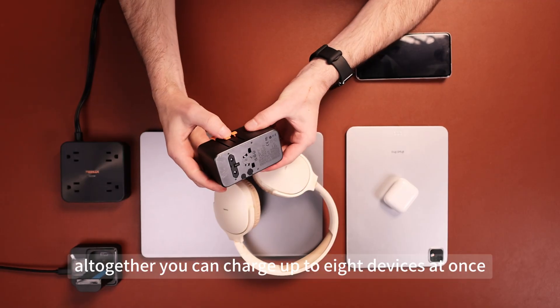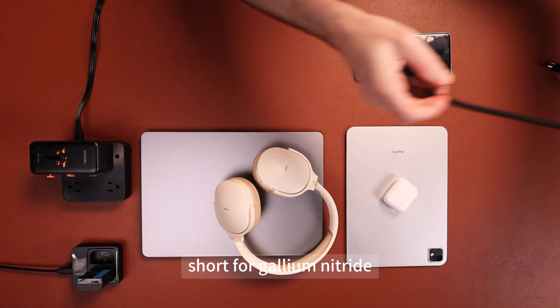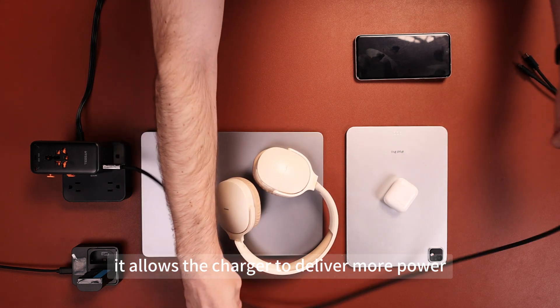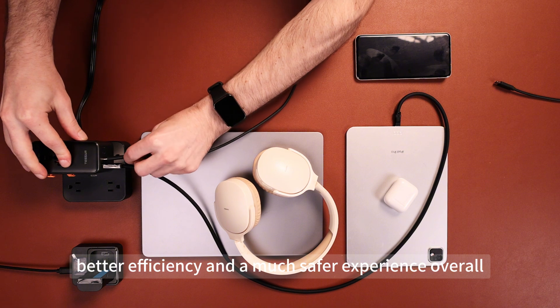All together, you can charge up to eight devices at once. What makes this possible is GAN technology, short for gallium nitride. It allows the charger to deliver more power with less heat, which means smaller size, better efficiency, and a much safer experience overall.